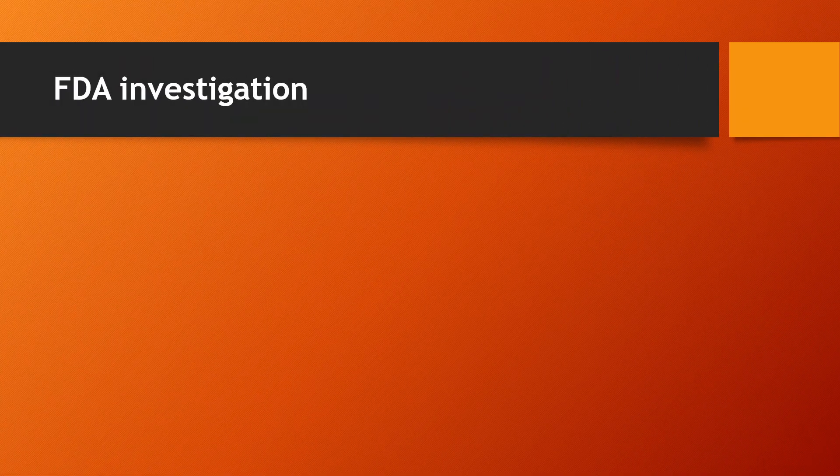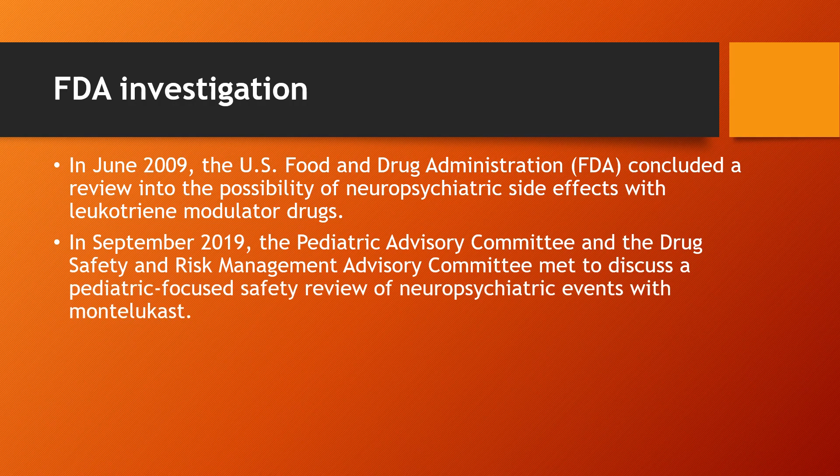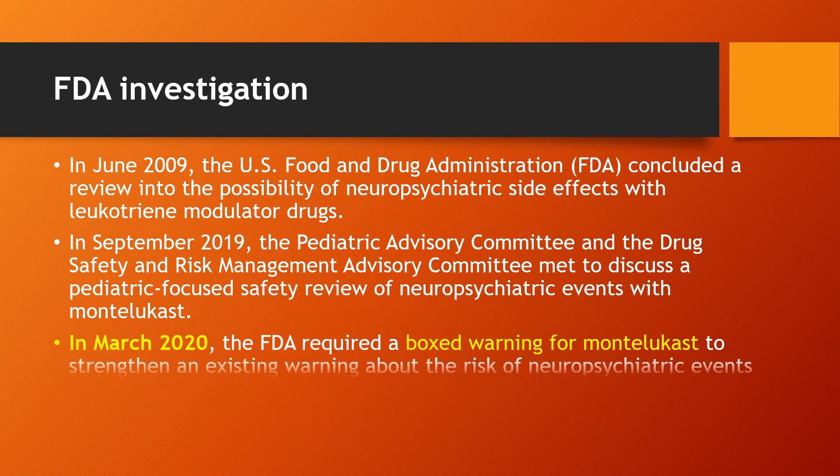FDA Investigation of Montelukast: In June 2009, the U.S. Food and Drug Administration concluded a review into the possibility of neuropsychiatric side effects with leukotriene modulator drugs. In September 2019, the Pediatric Advisory Committee and the Drug Safety and Risk Management Advisory Committee met to discuss a pediatric-focused safety review of neuropsychiatric events with Montelukast.